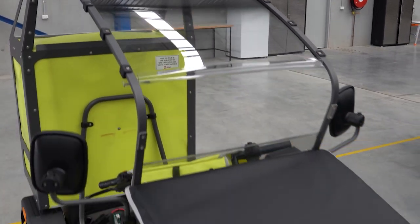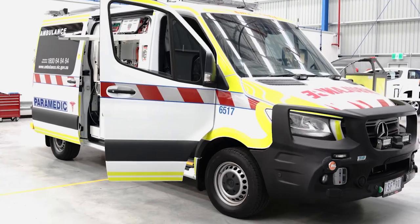Today we've expanded that business to include some amazing marquee customers — Mercedes-Benz, Hino, Paccar — and also major fleets like Australia Post and Ambulance Victoria.